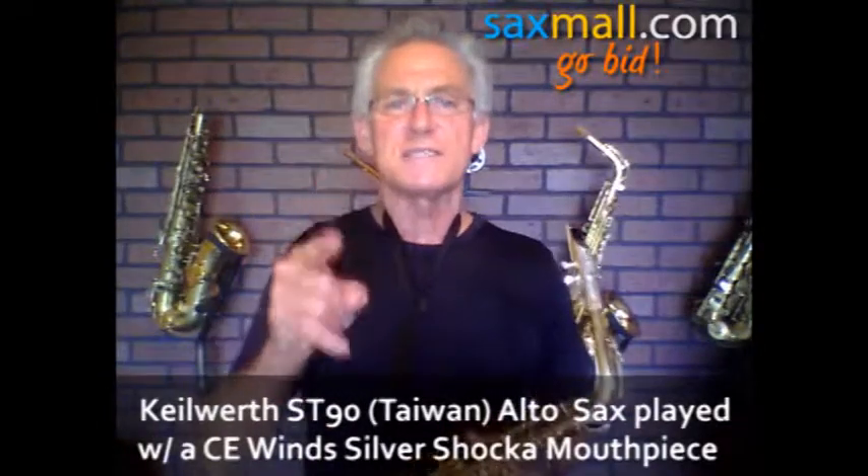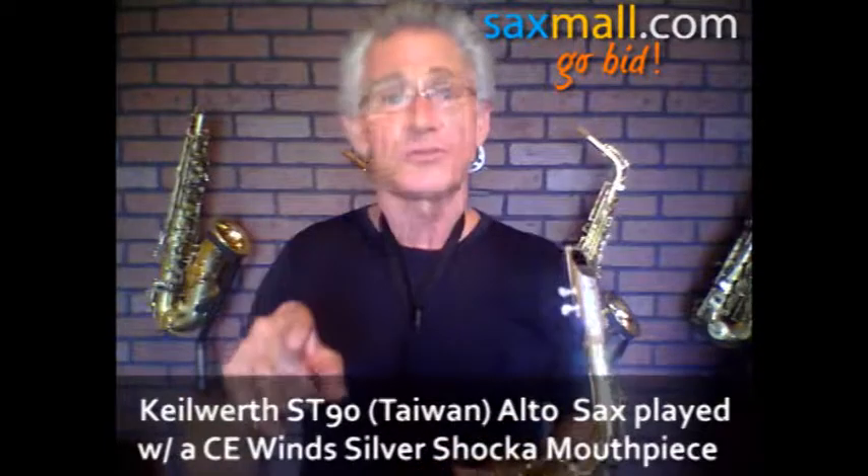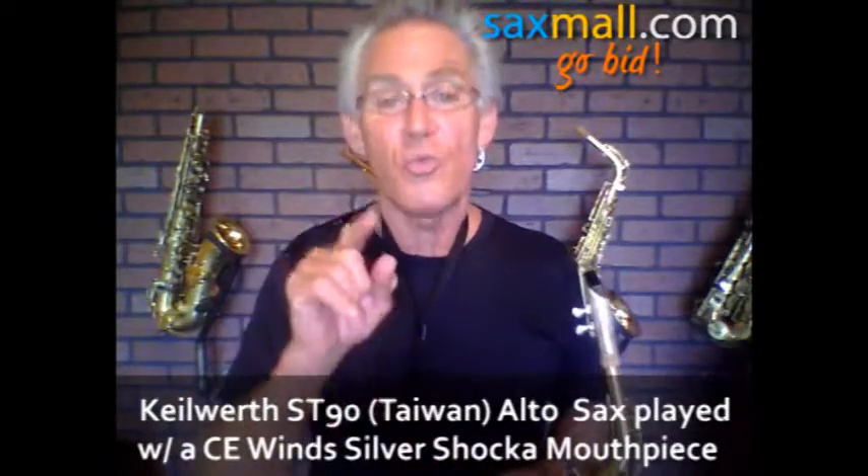Hey, this is Victor with CE Wins. Thanks for tuning in to the auction. We're part of Saks Mall. Trust us, baby — we'll get you the horn that you want.